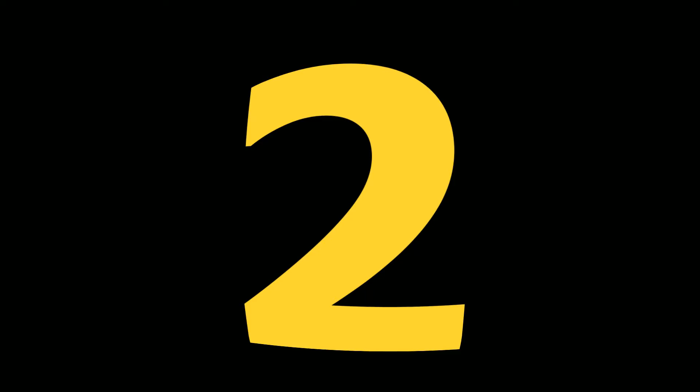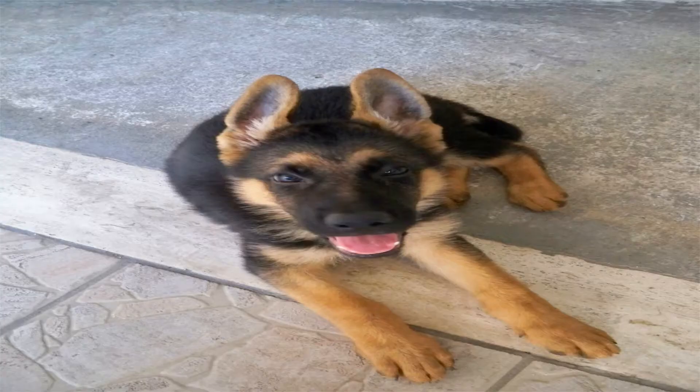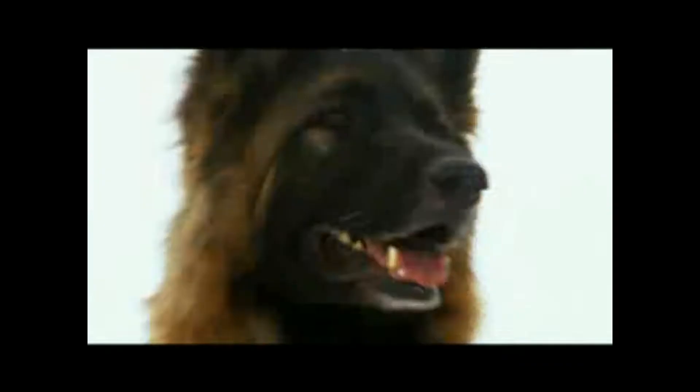The first impression of a good German Shepherd Dog is that of a strong, agile, well-muscled animal, alert and full of life. It is well-balanced, with harmonious development of the forequarter and hindquarter. The German Shepherd is bred with versatility, beginning with a double-layered coat. They have a very dense undercoat, making them a very good all-weather type of dog.